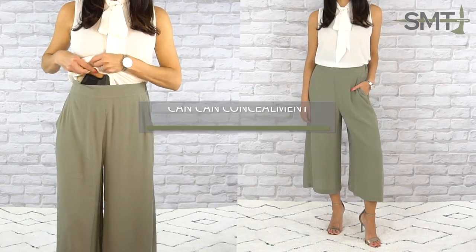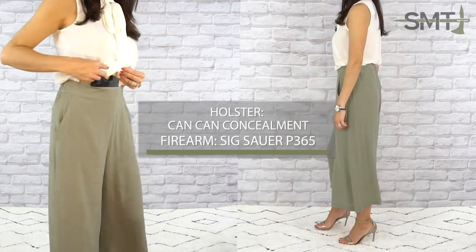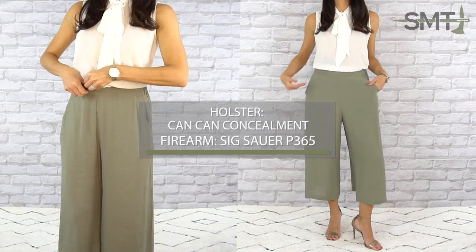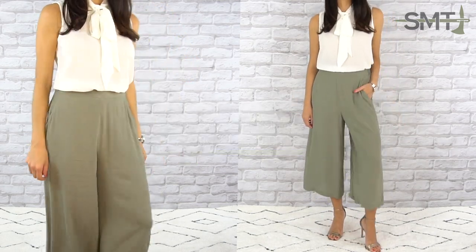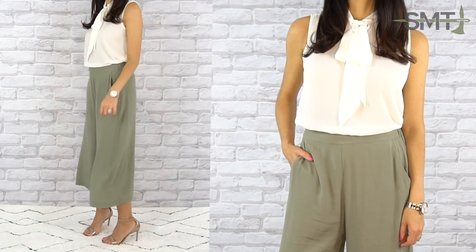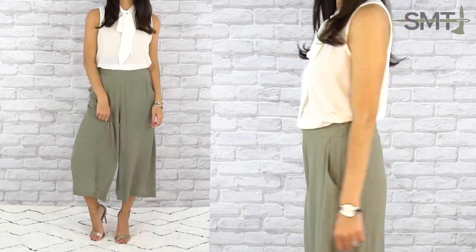Ditch your standard work pants for an easy breezy pair of culottes. These are sophisticated, classy, and the perfect summer dress pant. Since they are lightweight and don't have belt loops, I opted for my belly band style holster in nude. This nude belly band holster is a great addition to your holster collection because you can pair it with garments that are sheer. Just like normal undergarments, having this nude shade makes it easy to incorporate your self-defense tool into your wardrobe.